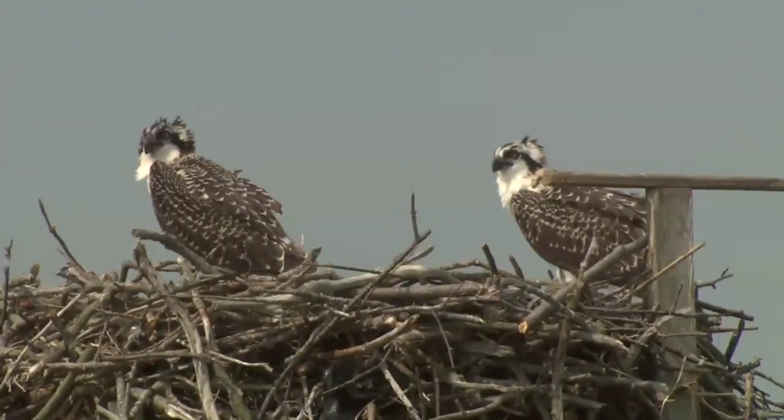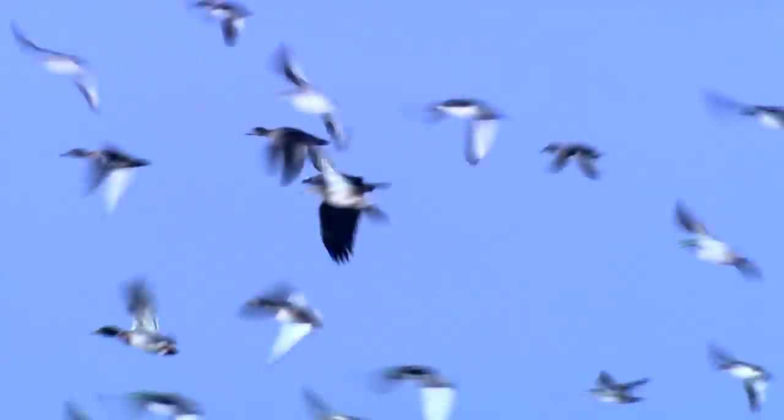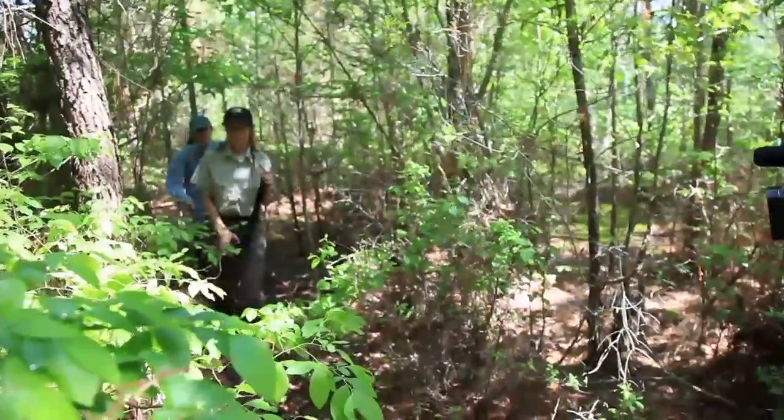These special protected places are home to osprey, eagles, waterfowl, and one endangered species in particular — the Delmarva fox squirrel, which we'll learn about today. These guys are not your typical squirrel; they're bigger in size and behave differently than squirrels you might see in your backyard.